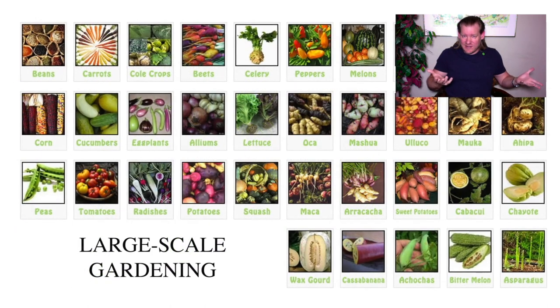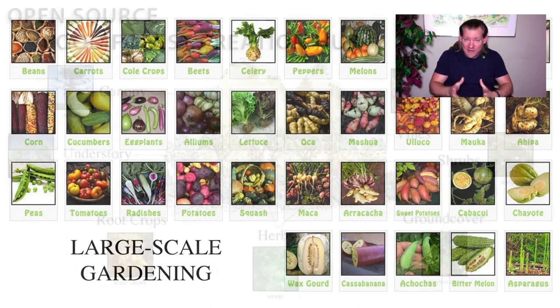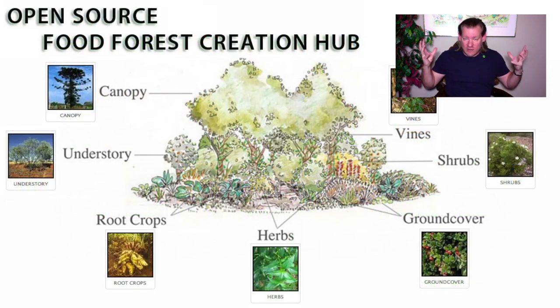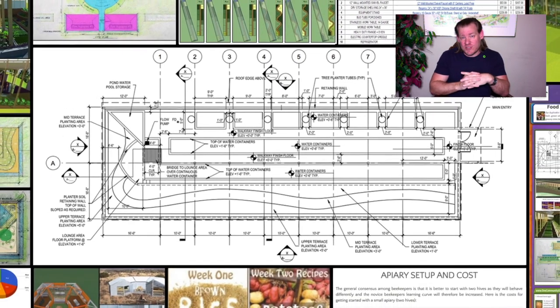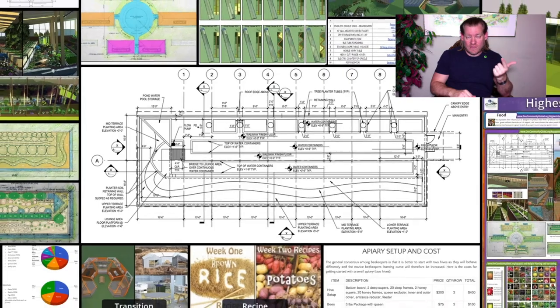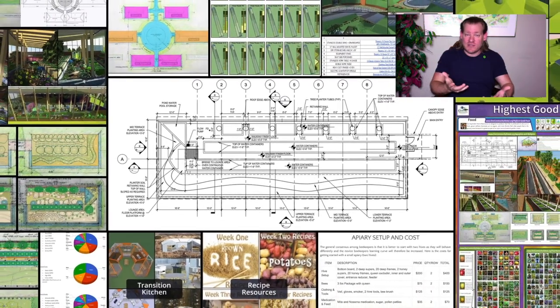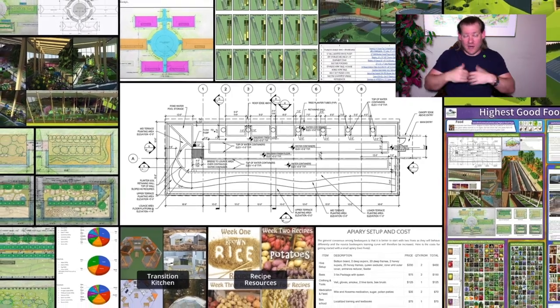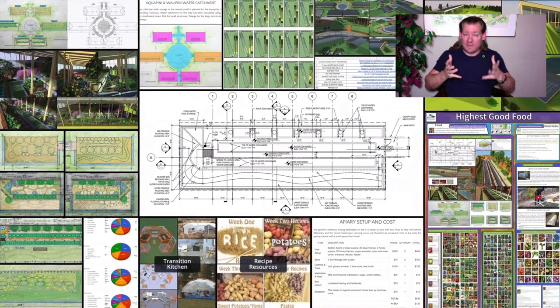Through combining our resources we can have that, creating a more luxurious lifestyle with more of the things we want. The resource-based economy means we pool our resources, share things we don't need access to every single moment, and always have access when we want it. We get higher quality items that last longer, and if there are 50 of us, we get a 49-person discount on something I might only want to use once a month. The everyone-for-themselves paradigm is ridiculously inefficient.